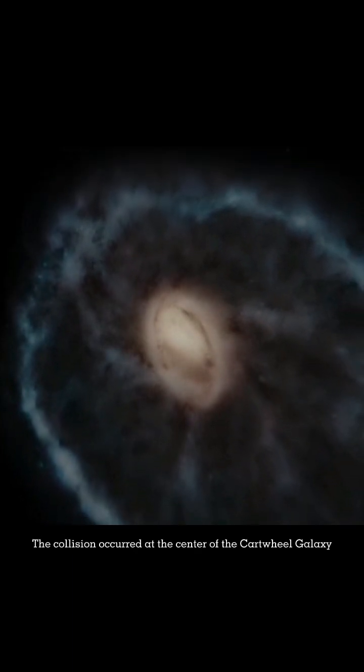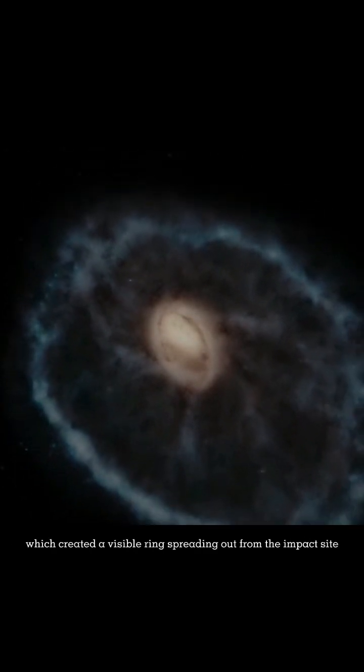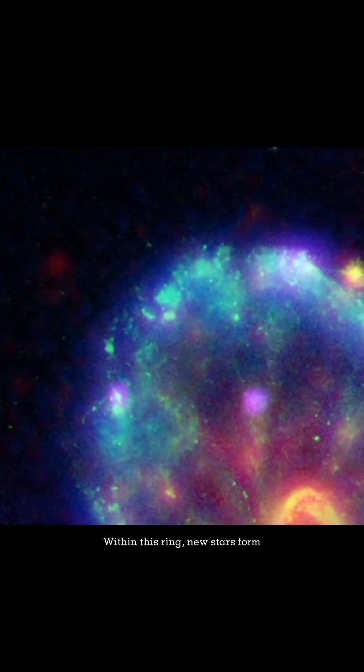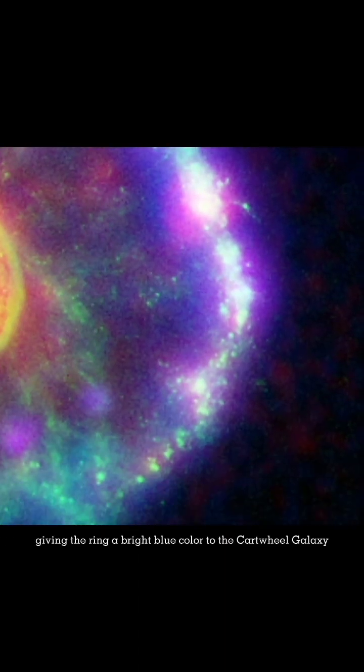The collision occurred at the center of the Cartwheel Galaxy, which created a visible ring spreading out from the impact site. Within this ring, new stars form, giving the ring a bright blue color to the Cartwheel Galaxy.